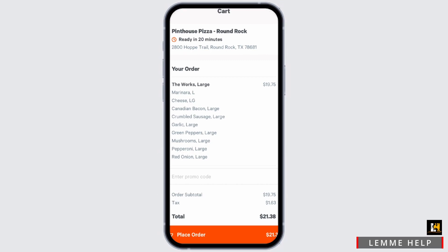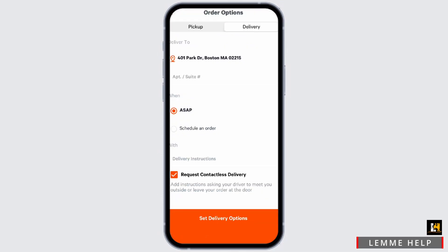On to the next step, you can go ahead and add your delivery address if you want it to be delivered to your doorstep. If you select the pickup option, it will let you know the estimated time duration of your food prep.